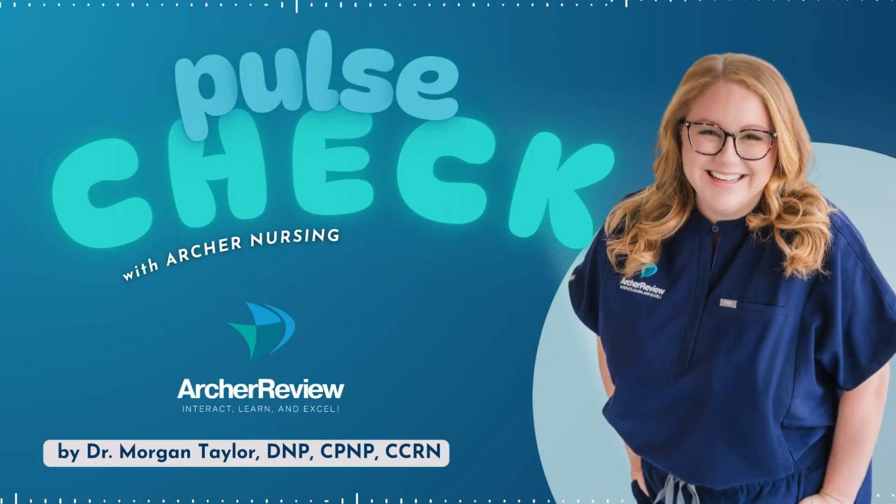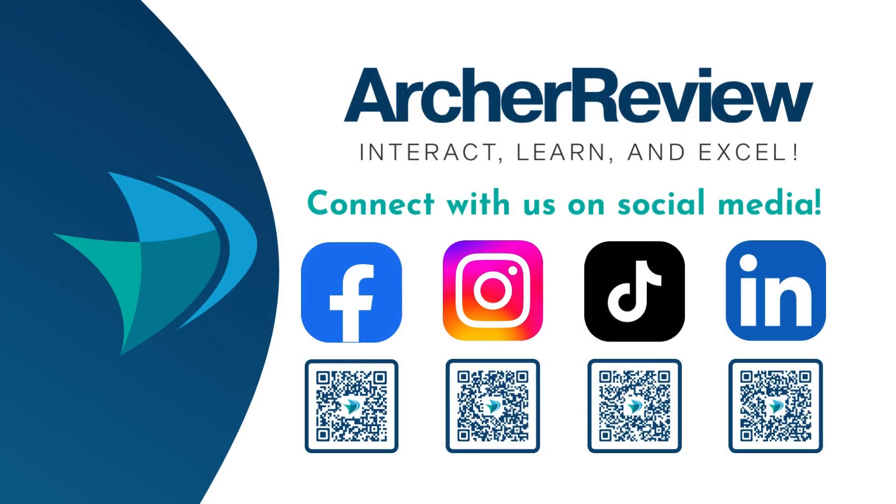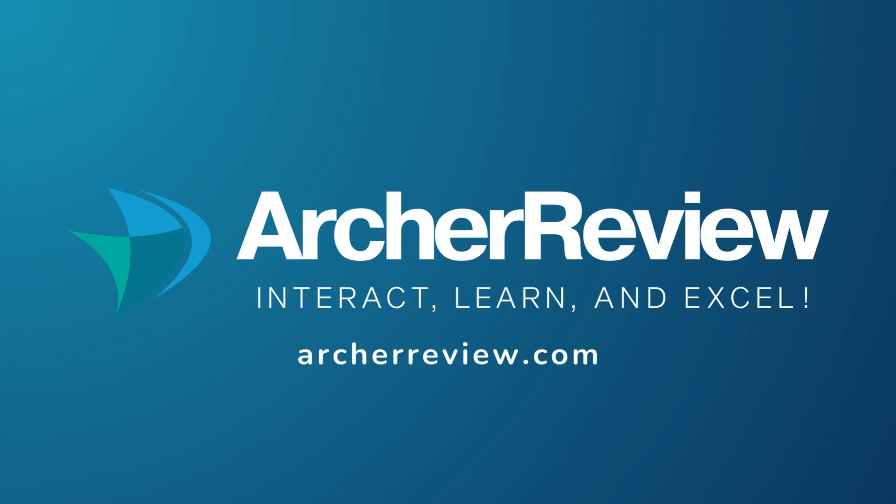That's a wrap, future nurses. If you found this podcast helpful, Archer Nursing has you covered with on-demand video lectures, high-yield question banks, live case study reviews, and so much more — to help you master top concepts and make it fun. Join us at archerreview.com and follow us on socials at Archer Nursing for free nursing tips and study resources. Thanks for tuning in to Pulse Check with Archer Nursing. I'm Dr. Morgan Taylor, and I'll see you back next time.